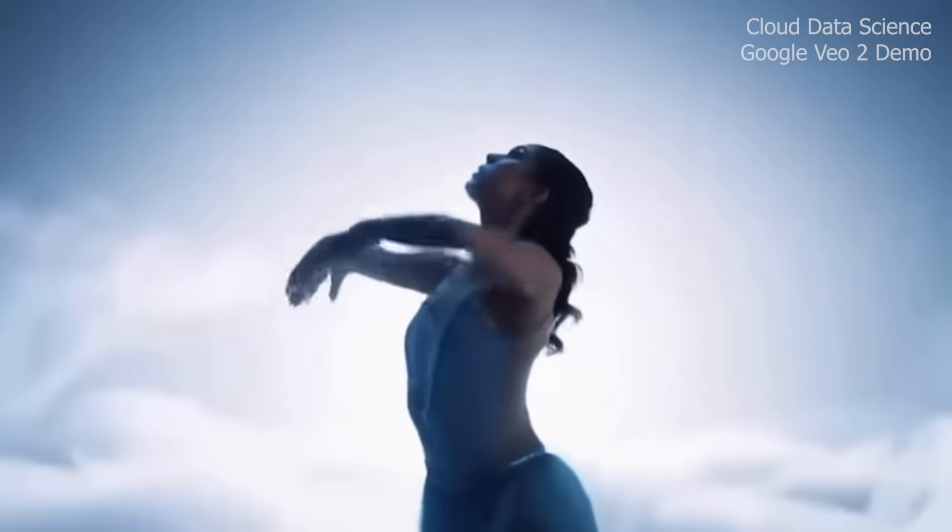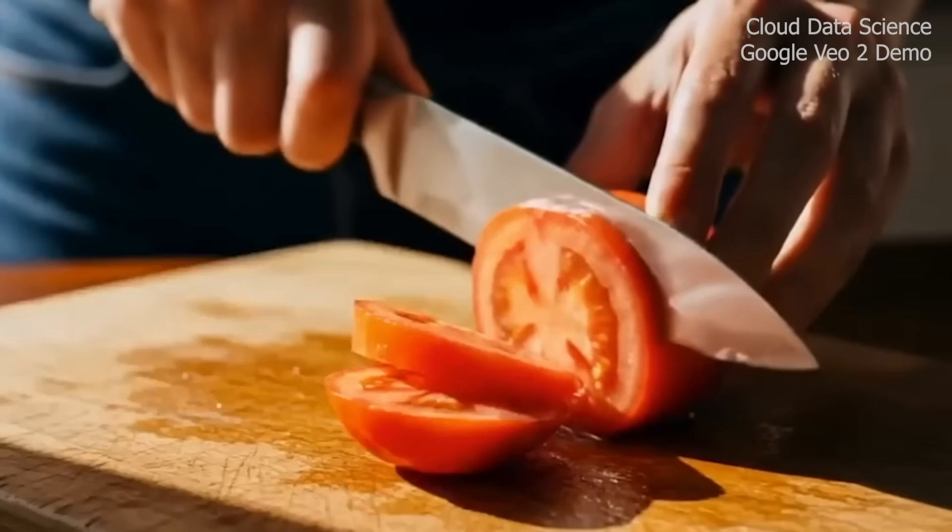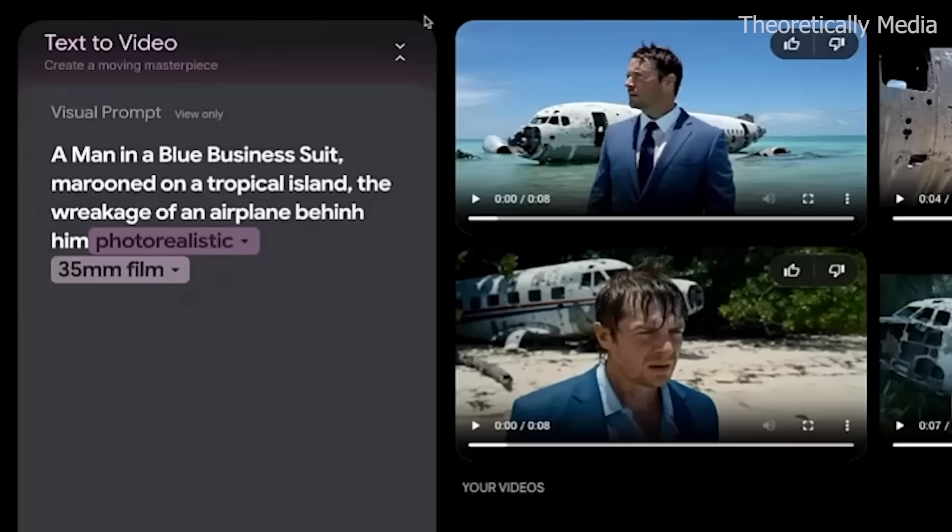Second, the physics. Finally, AI that understands how things should actually move. No more weird glitchy movements that look like they're from a horror movie, or gymnasts that lose a leg or grow an arm. Third, and this is what gets me really excited, it actually follows your prompts. When you ask for something specific, you actually get what you asked for.